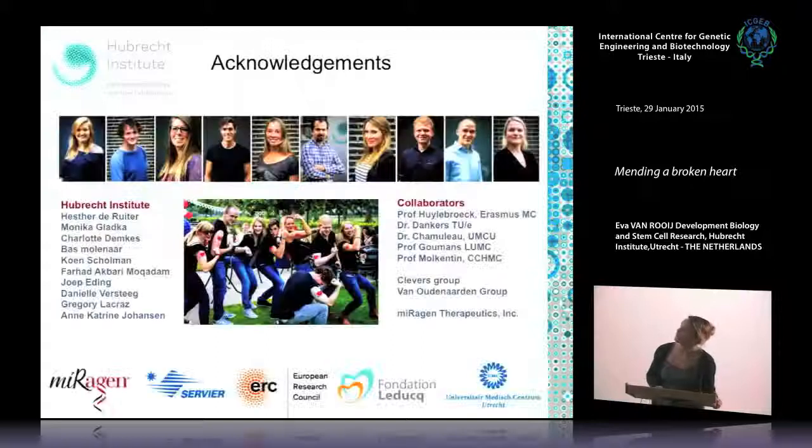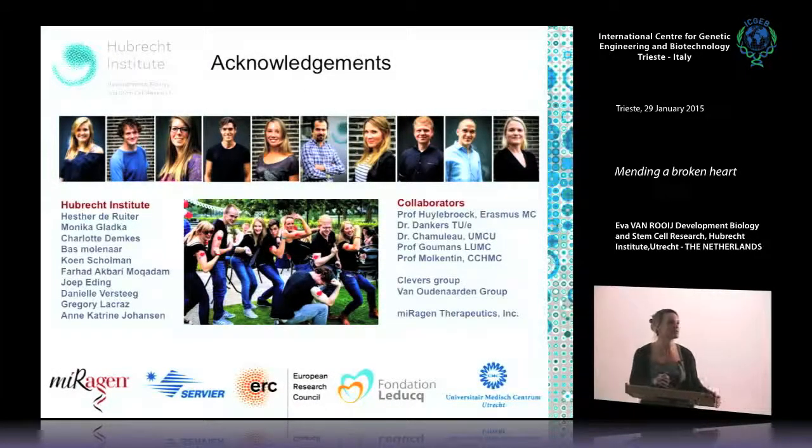A lot of this work was done while I was still in Dallas and at Miragen, but I hope I gave you an overview of where the field is and what we're thinking. Currently in the lab we're very keen on identifying potential new microRNAs relevant for heart regeneration and also working on the UpGel hydrogel delivery method. We have some sponsorship and several people in the lab — and I welcome anybody willing to move to Holland. Thank you, and if there are any questions I'd be happy to answer them.